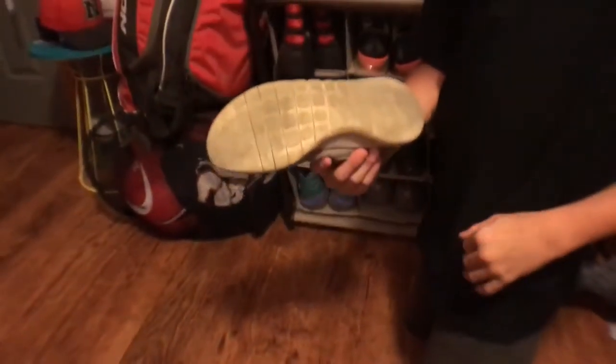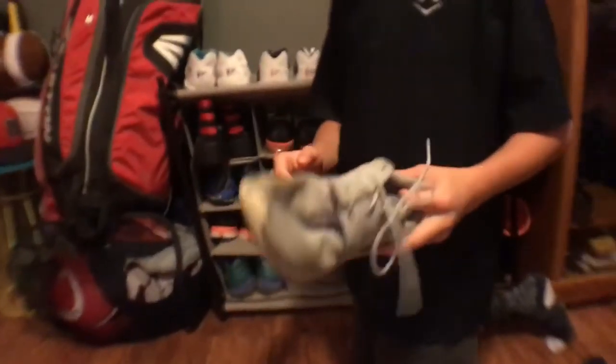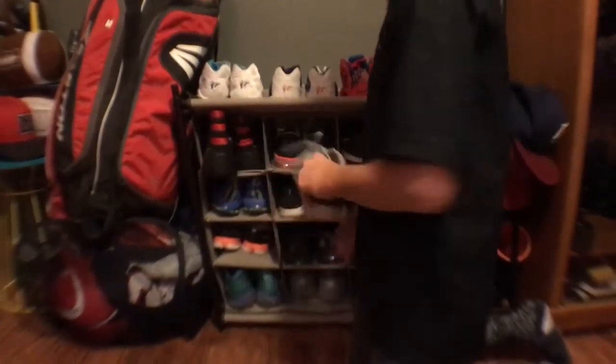These are my Roches. They're a little dirty because I play football on these — I use them to play football on the turf because we can't use our cleats. So yeah, I use these.